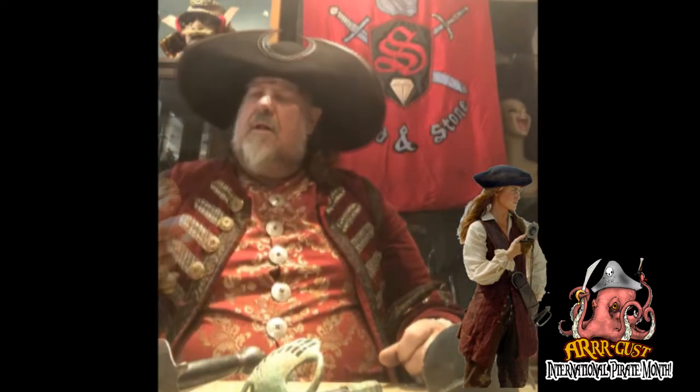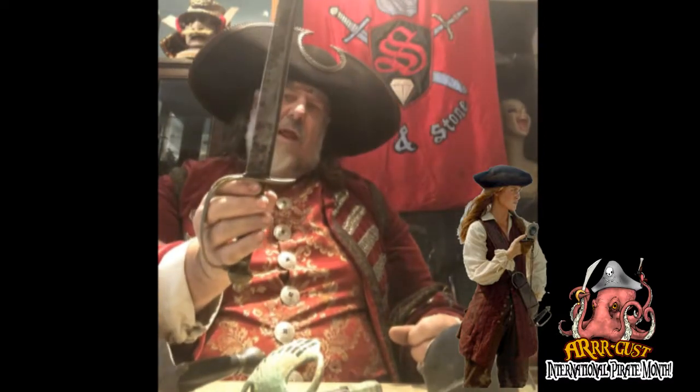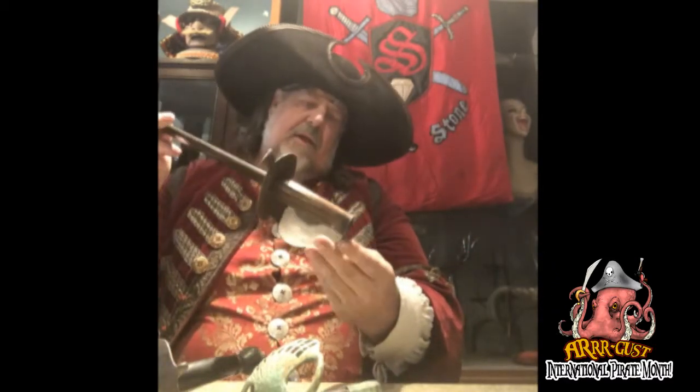This is Elizabeth Swan's sword from Pirates of the Caribbean 2. I made this one in steel, but I also made an aluminum version that Keira Knightley wore on production.